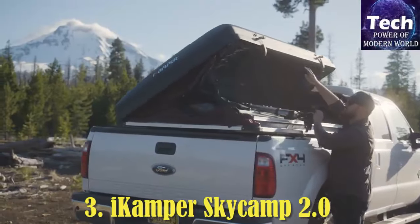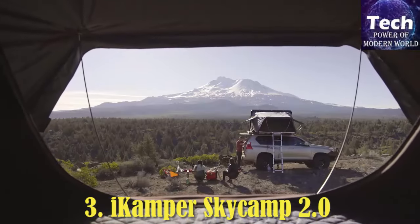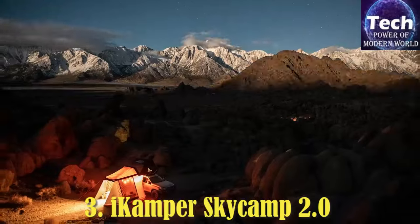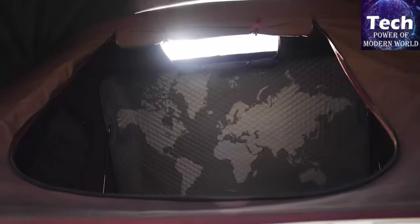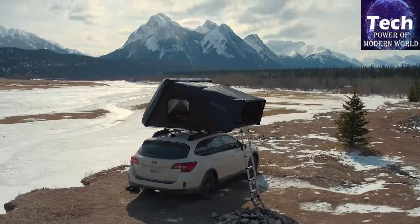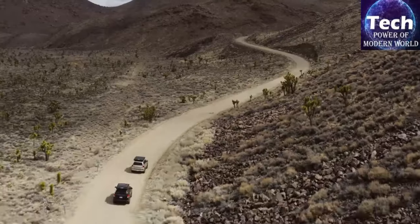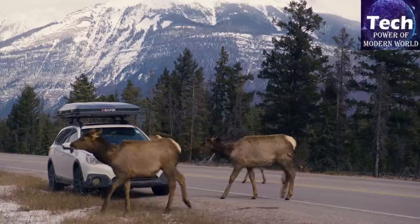I Camper Sky Camp 2.0. If you have a young family and want to camp in a rooftop tent, your options can be quite limited, as most rooftop tents can only accommodate two adults or maybe three at a stretch. The I Camper Sky Camp is made of durable super-density 300 GSM polycotton canvas. It is water-resistant, fire-retardant, long-lasting, and breathable.